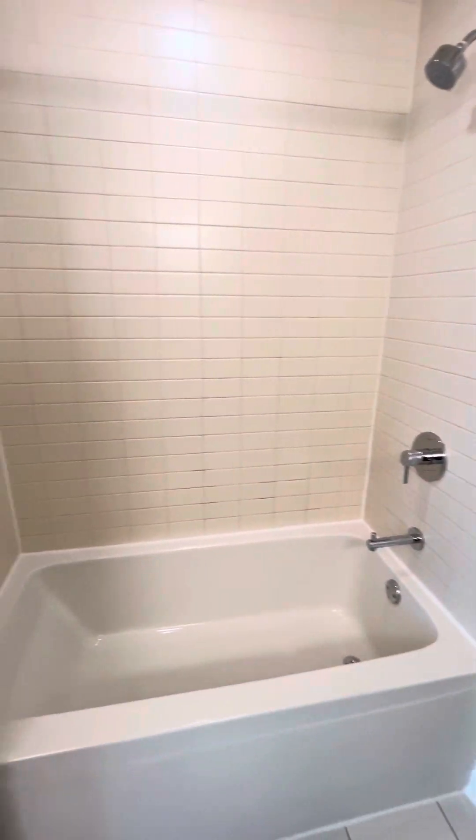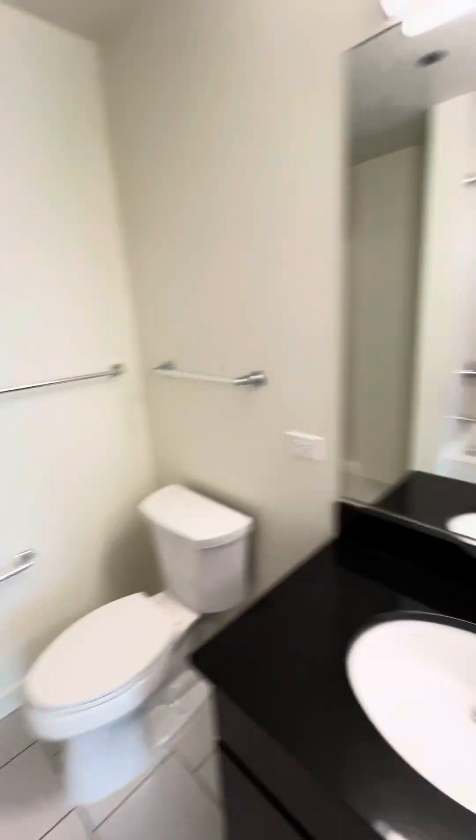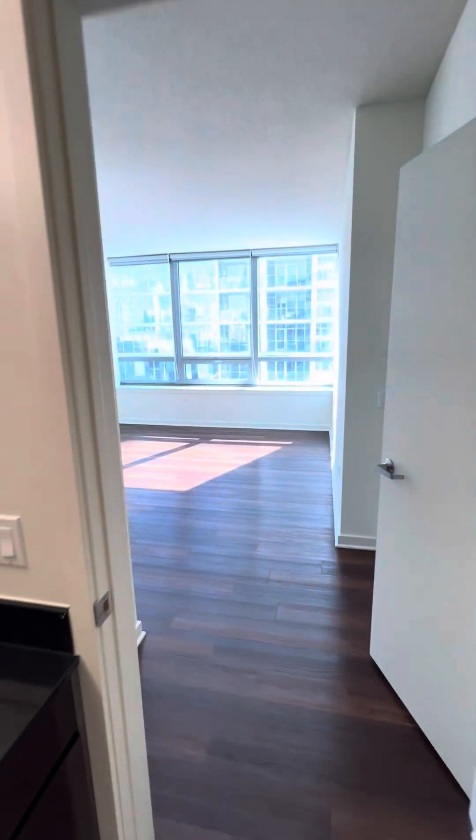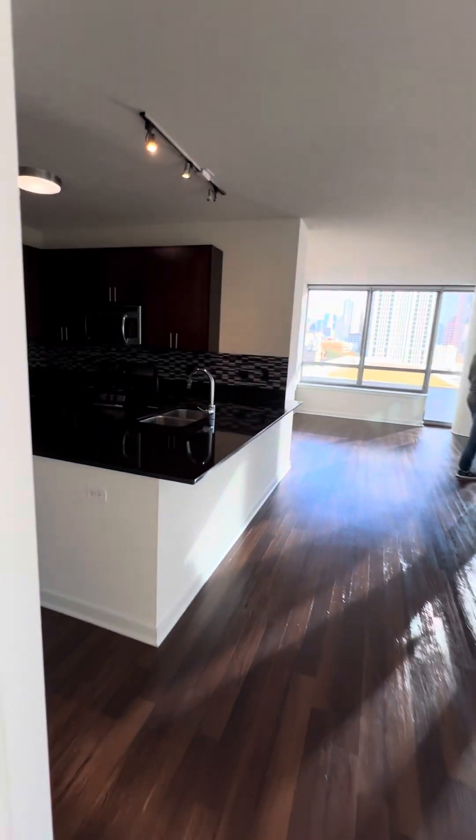Two showers — a tub and a stand-up shower. Very unique.